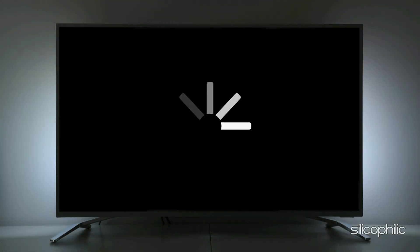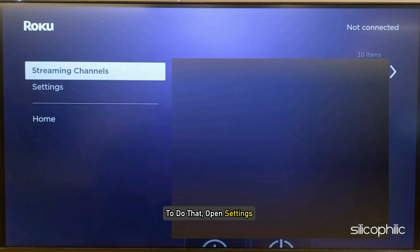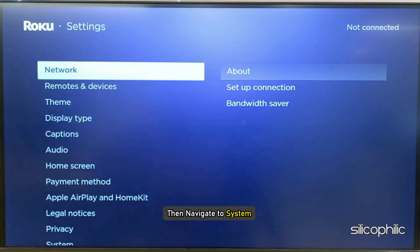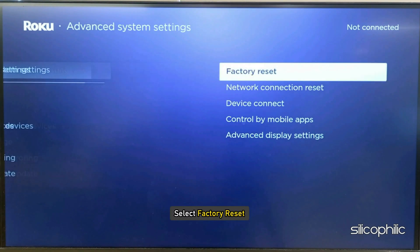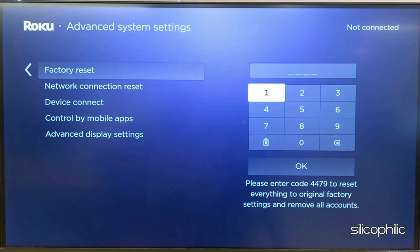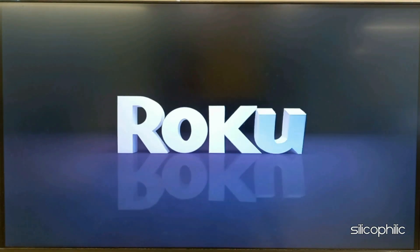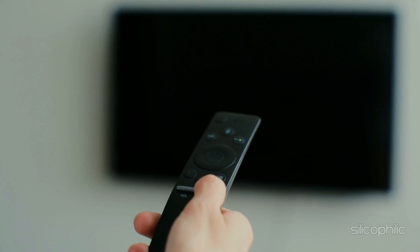If the above steps do not work, perform a factory reset on your Roku device and then reinstall the channel. To do that, open Settings, navigate to System, then select Advanced System Settings, and select Factory Reset. Enter the number and follow the on-screen instructions to finish the process. Wait for the device to restart, then reinstall the channel and try to watch it — and you shouldn't get the error.